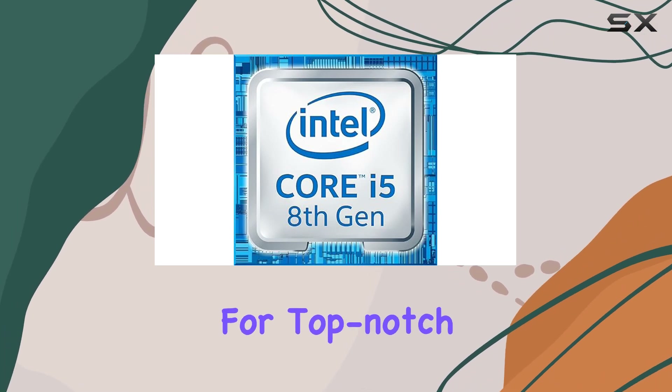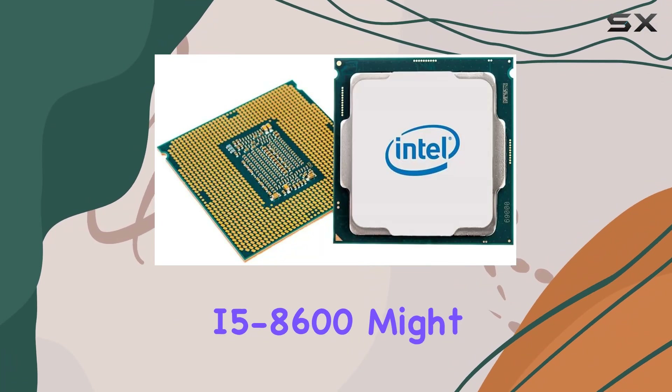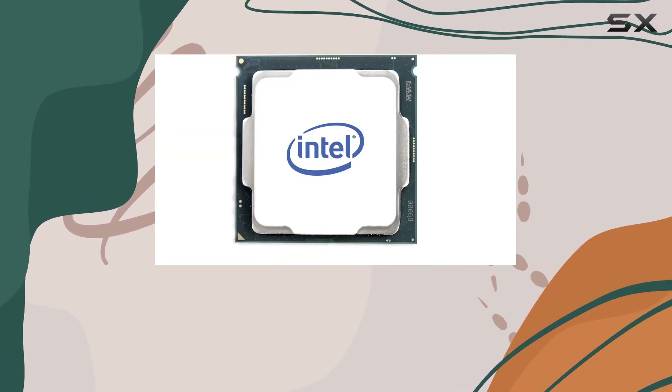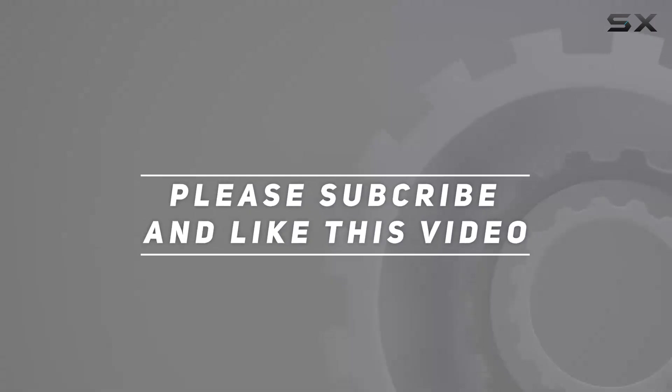So, if you're in the market for top-notch performance and reliability, the Intel Core i5-8600 might just be your ticket to computing greatness. Check out the video description for updated price, and thank you for watching this video.